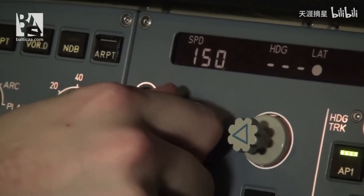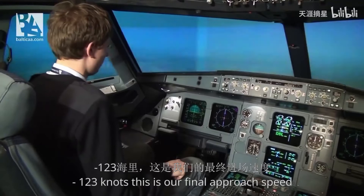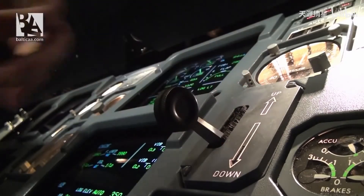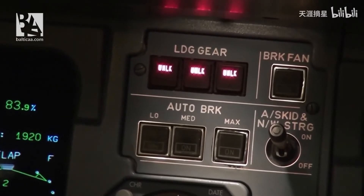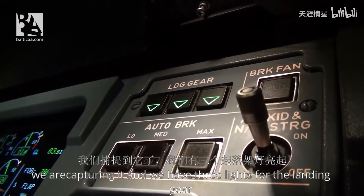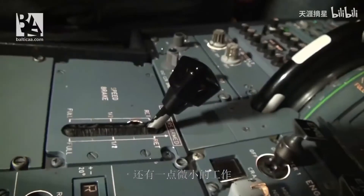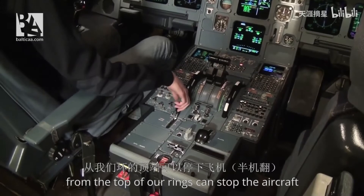I will reduce our speed to 123 knots — this is our final approach speed. As we are nearing glide slope capture I am lowering the gear. You can probably feel some shakiness from the gear lowering. We have glide slope in green — we are capturing it — and we have 3 lights for the landing gear. Now I will select the flaps to 3 and to 4 instantaneously. Only a few things left — I will arm the ground spoilers.